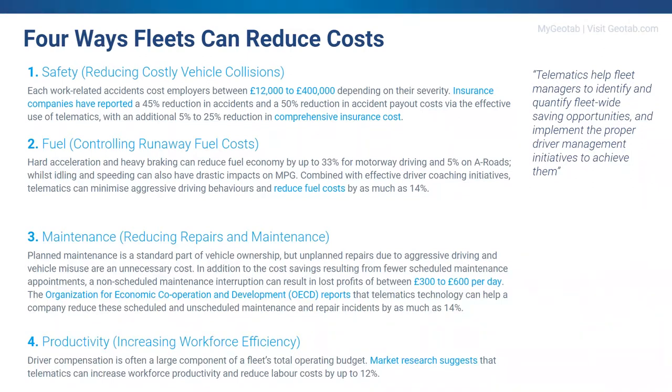Fuel is always a big topic, and rightly so, because for a lot of companies it will be one of, if not the biggest, cost to their business. Market research has found that companies who focus on improving their employees' driver habits — such as harsh braking, cornering, and hard acceleration — can see their fuel bill drop by as much as 14%.